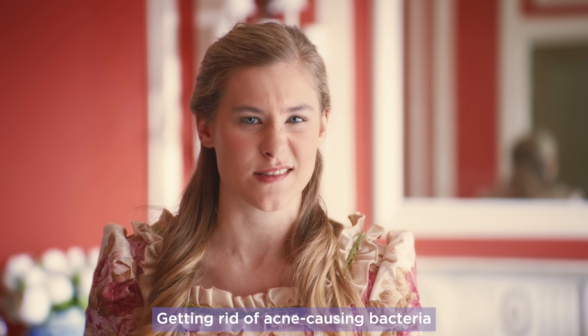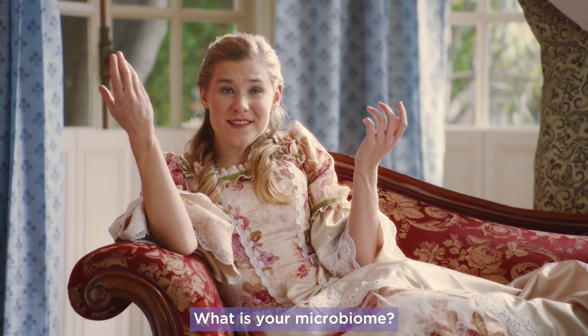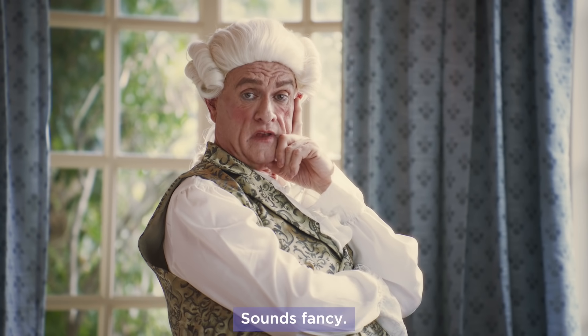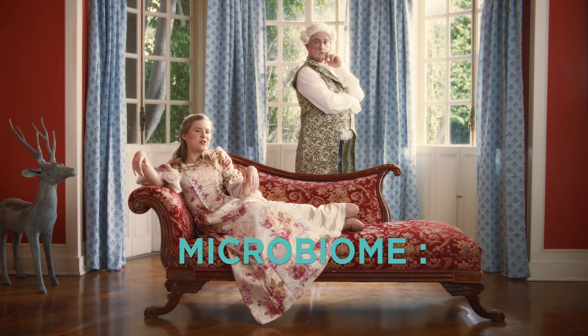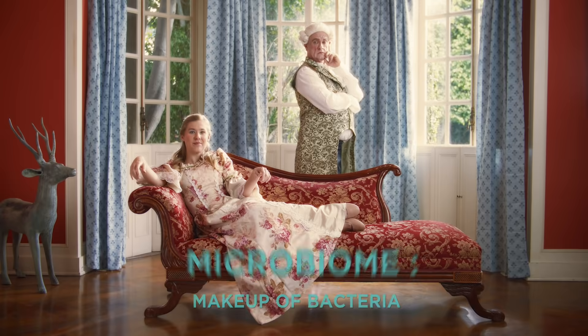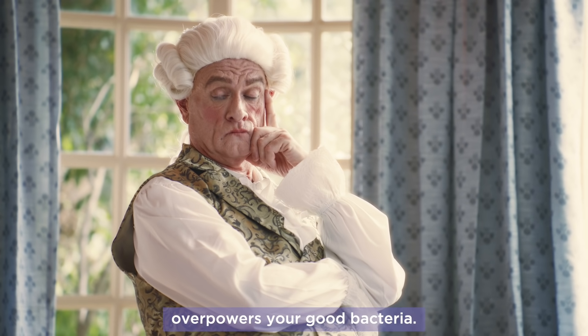Getting rid of acne-causing bacteria while keeping your skin moisturized and looking royally good. What is your microbiome? Sounds fancy. Not fancy — it's science. Microbiome is your makeup of bacteria in your body.